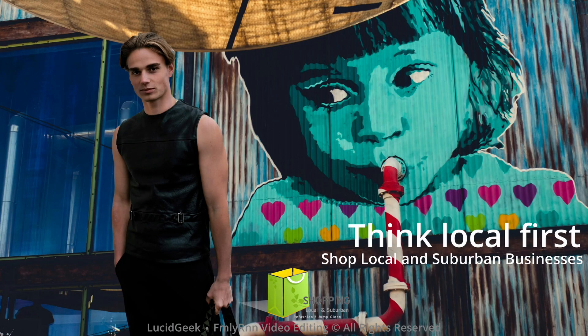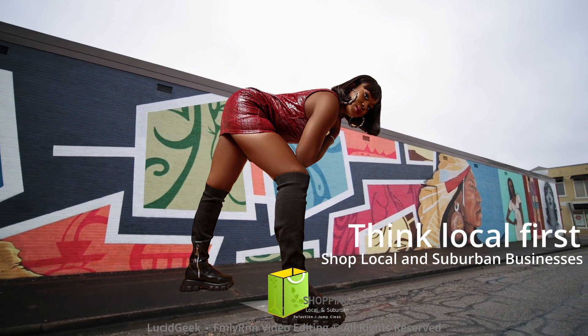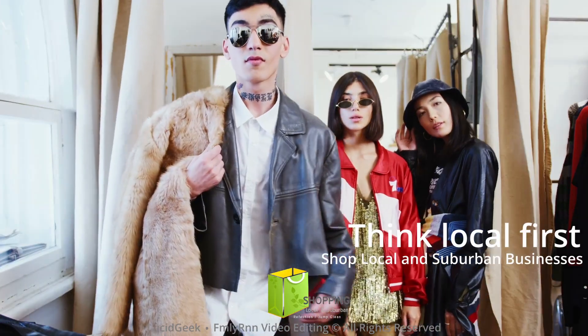Refashion and jump clean in jackets, dresses, mini skirts, suits, heels, shoes and sneakers.